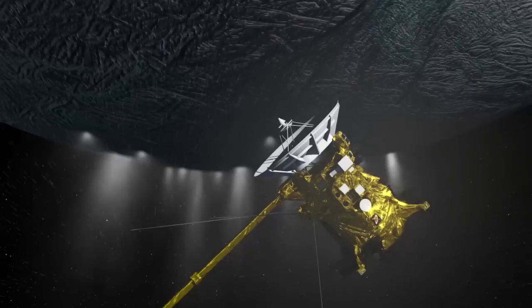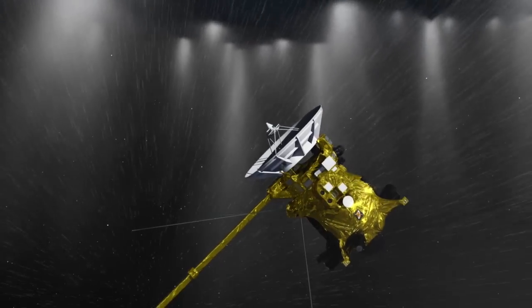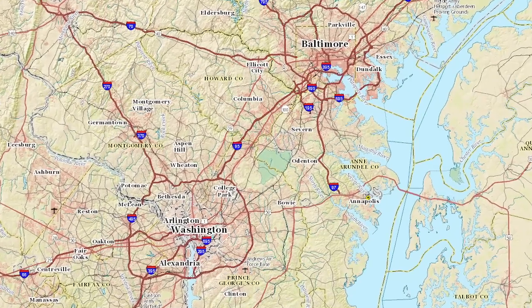The flyby is geared primarily towards sampling the plume of Enceladus. We'll fly by at roughly an altitude of 30 miles, which is approximately the distance between Washington D.C. and Baltimore. We go screaming by Enceladus at speeds in excess of 19,000 miles per hour.